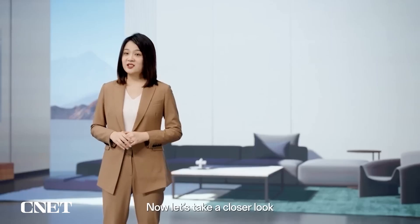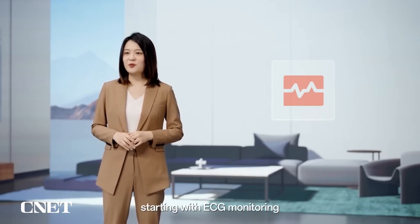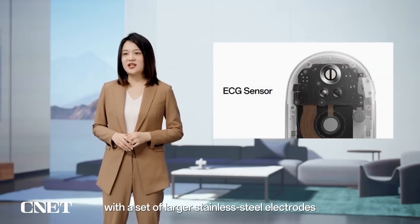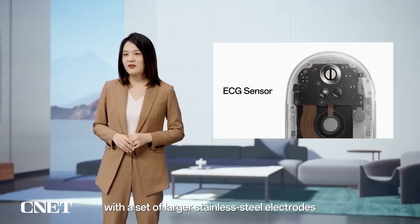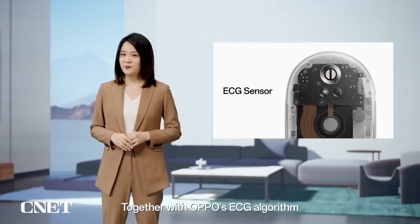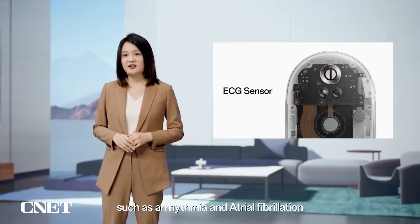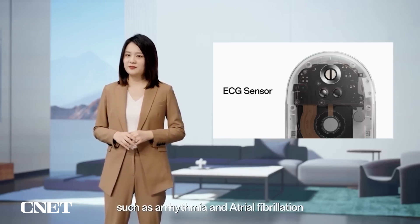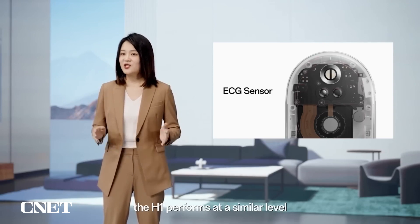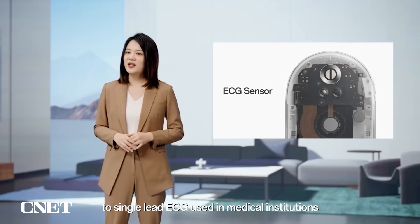Now, let's take a closer look at the specific functions of the device, starting with ECG monitoring. The H1's ECG sensor is built with a set of larger stainless steel electrodes than those used in current smartwatches. Together with OPPO's ECG algorithm, it can accurately detect more potential heart risks, such as arrhythmia and atrial fibrillation. In fact, when it comes to detecting ectopic and premature heartbeats, the H1 performs at a similar level to single-lead ECG used in medical institutions.